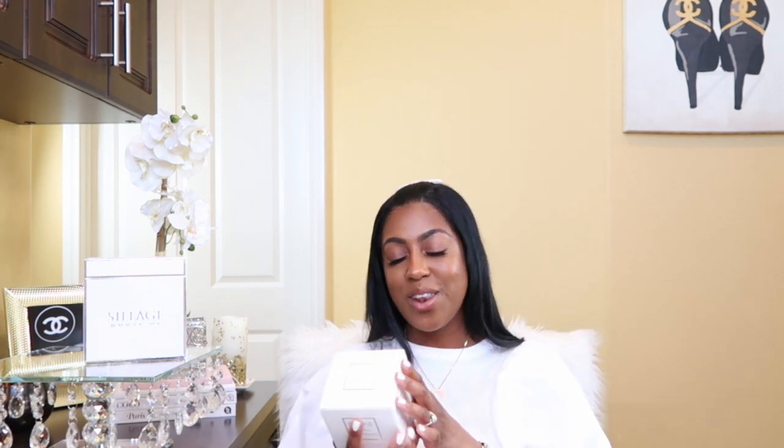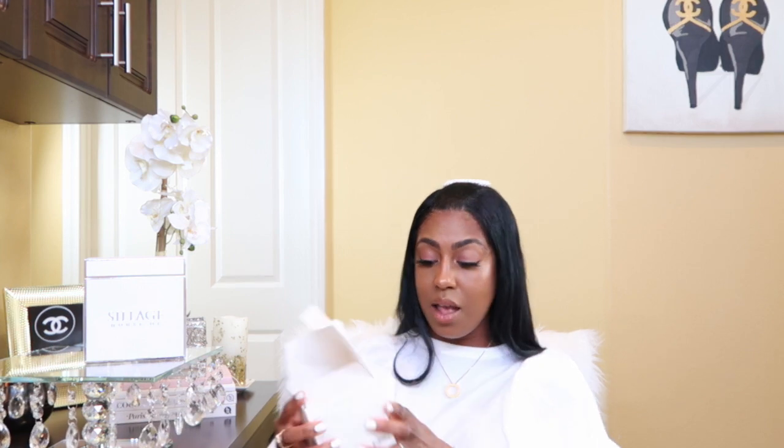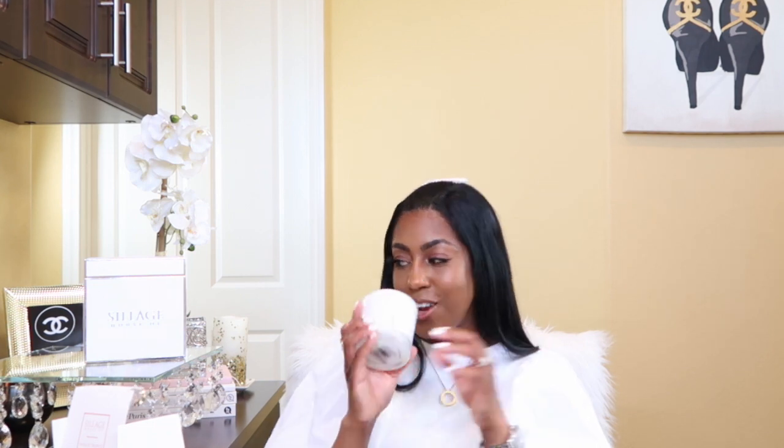I'm looking in and — is this a candle? This is a candle! The House of Siage endless tropics candle. The name of this candle is called Bougie — it was made just for me! When people say bougie I don't take it as a bad thing; I actually think it's a good thing. I love candles. I'll have to burn it and come back and let you guys know how it smells.